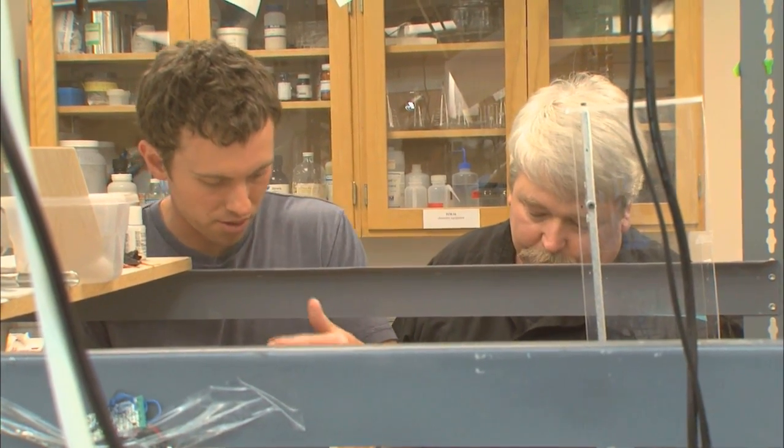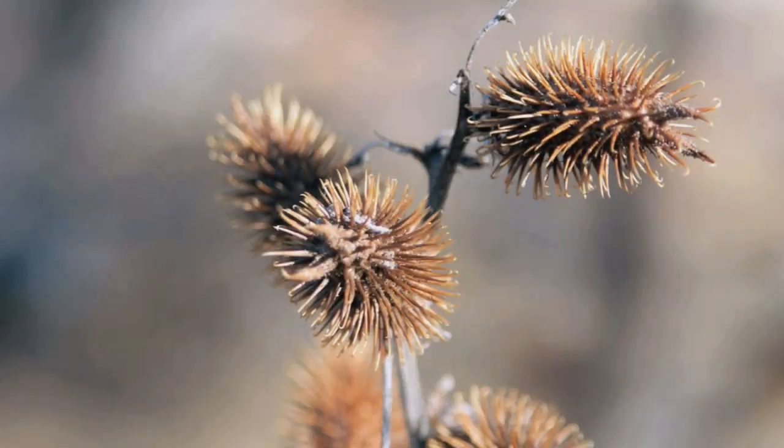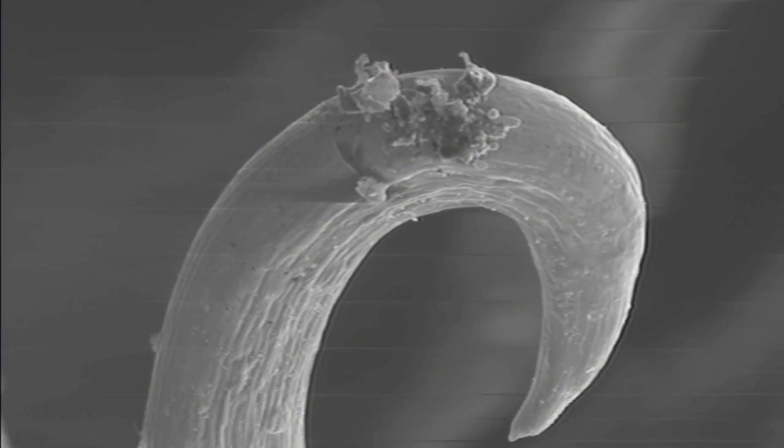A biologist and an engineer walk into a lab. It's not a joke, but rather a great way of creating high-tech tools. Biomimicry, or bio-inspiration, it's called. You take something found in nature, take one or two of its properties, and create something useful to humans.